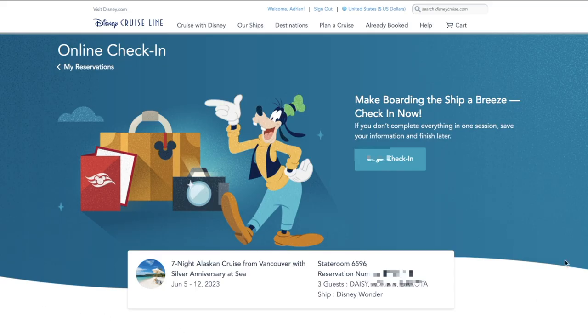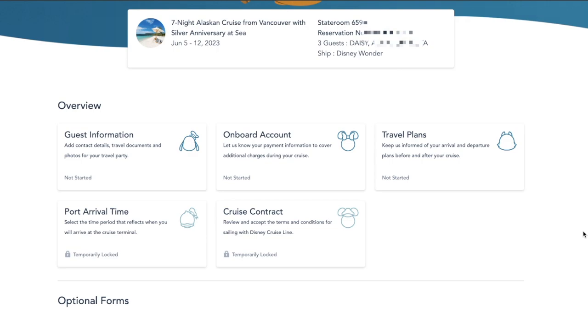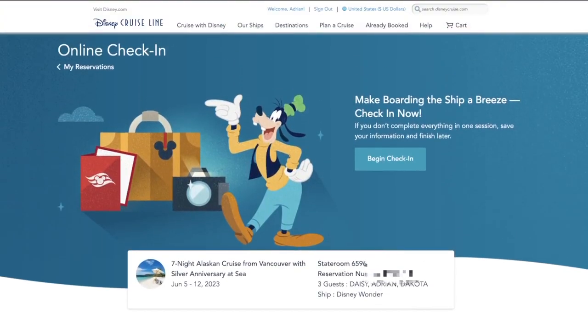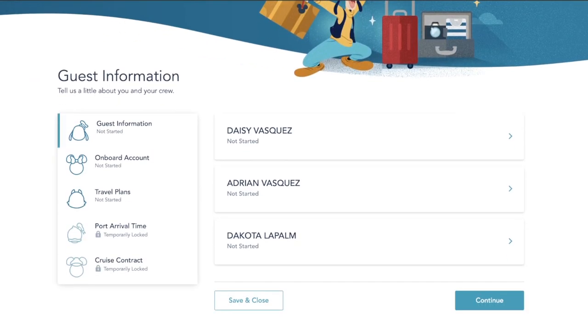We have made it to the official Disney Cruise Line check-in website. You don't really need to do anything on this first page other than review that this is, in fact, the cruise you are wanting to check in for. It gives you a brief overview of what you can expect to see during the check-in process. We're going to scroll up to the top and click Begin Check-in. Here is the first page of the check-in process — this is the guest information, where you'll fill out all the basic information for everyone in your stateroom.